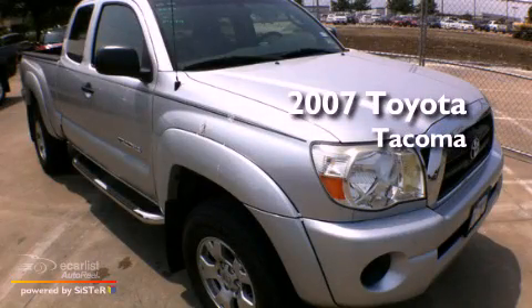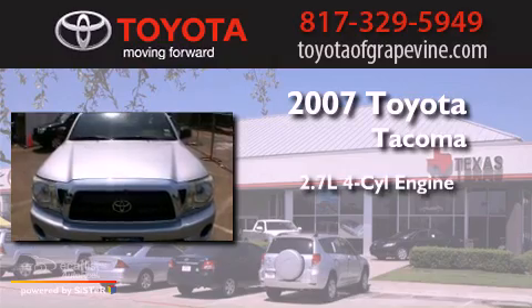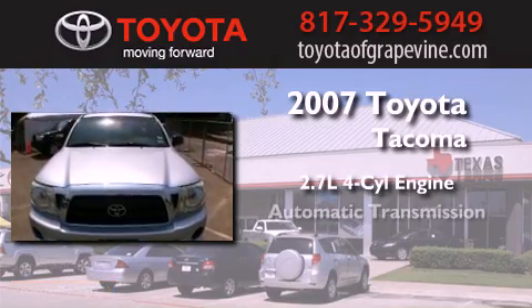This is a certified pre-owned 2007 Toyota Tacoma. It features a 2.7-liter four-cylinder engine and an automatic transmission.